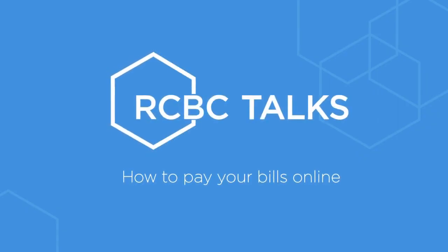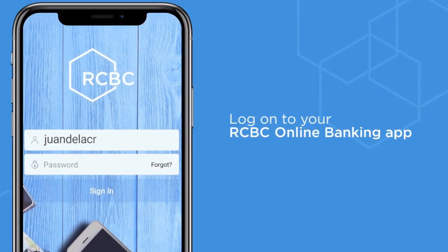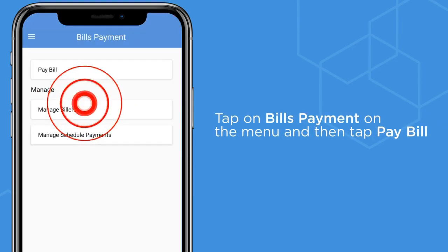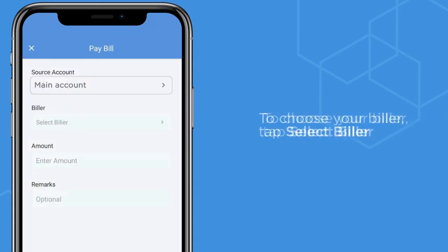Did you know that with RCBC online banking you can pay your bills without lining up? Here's how. Log on to the RCBC online banking app. Tap on bills payment on the menu and then tap pay bill. Select your source account. Then to choose your biller, tap select biller.